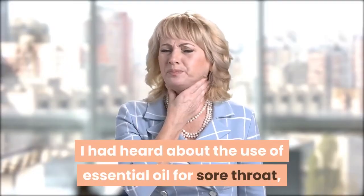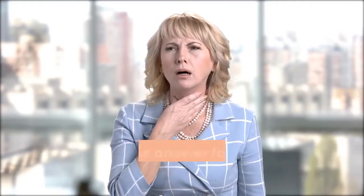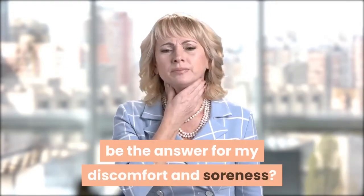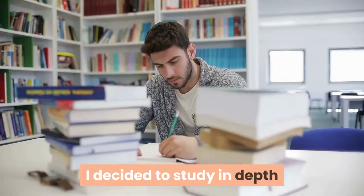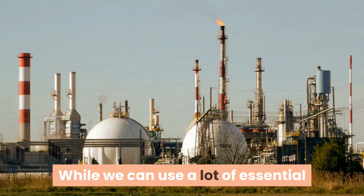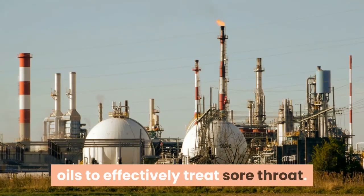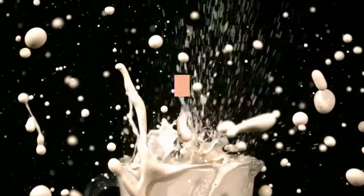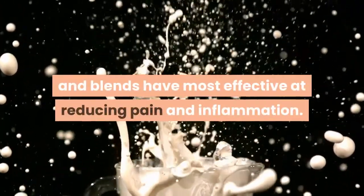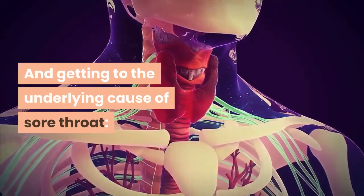I had heard about the use of essential oil for sore throat, but it seemed a little too easy — could this really be the answer for my discomfort and soreness? I decided to study in depth and look for the best essential oils for sore throat. While we can use a lot of essential oils to effectively treat sore throat, we found the following pure oils and blends to be most effective at reducing pain and inflammation and getting to the underlying cause of sore throat.